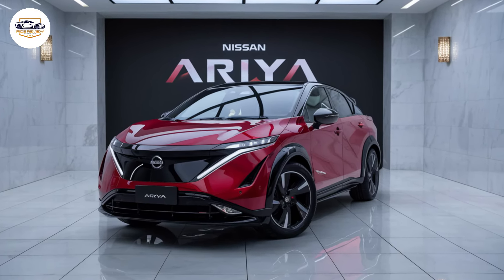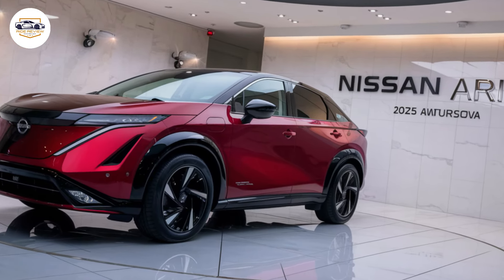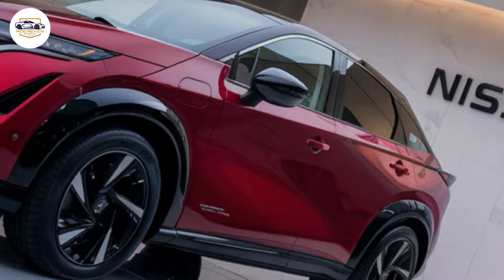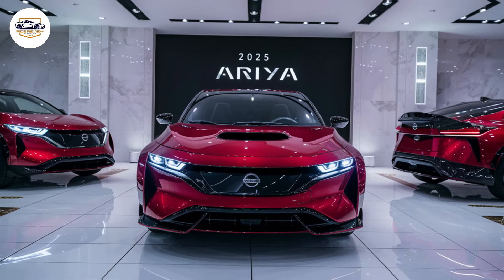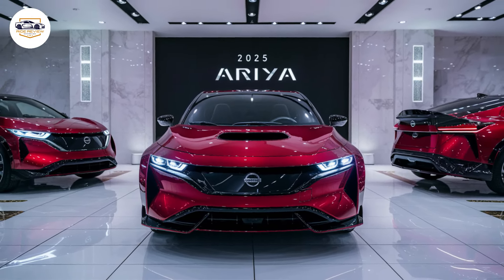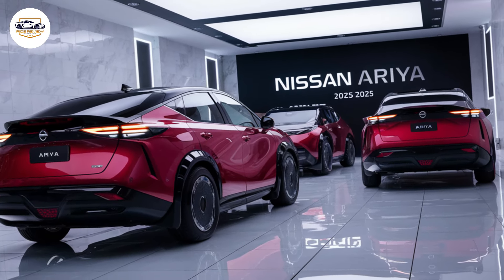For superior traction and handling in all weather conditions. Here's where things get exciting: the base Ariya with the 63 kilowatt-hour battery kicks out a respectable 214 horsepower, making it peppy for city commutes. But if you crave more oomph, the larger battery with the dual-motor AWD setup offers a thrilling 429 horsepower. That's some serious muscle for an SUV — think exhilarating acceleration and a sporty driving experience that rivals some performance cars.